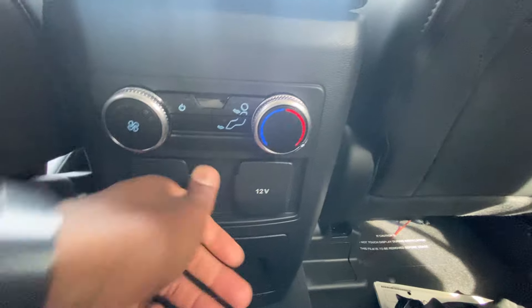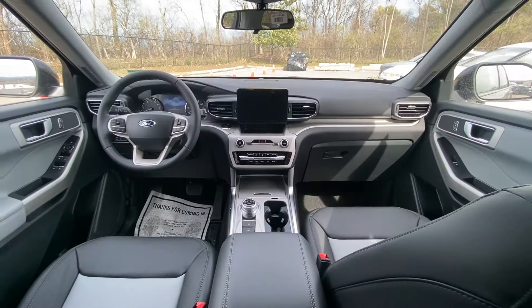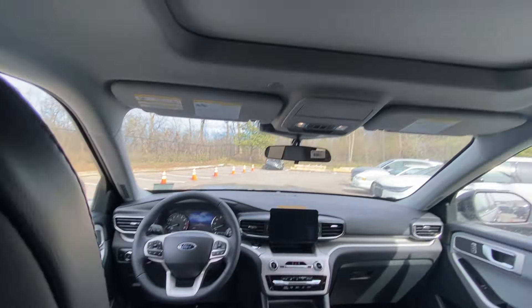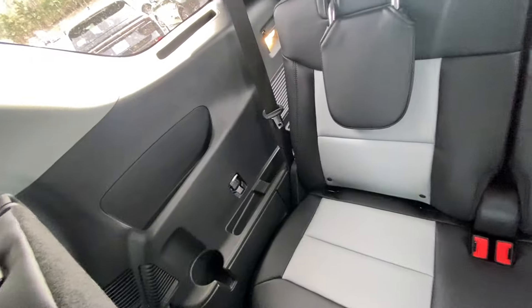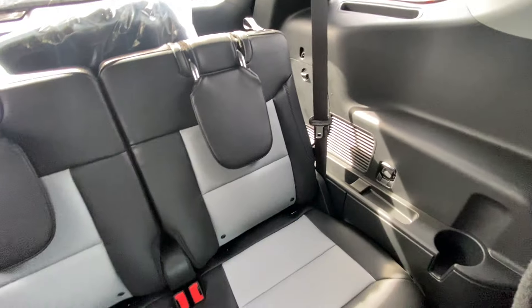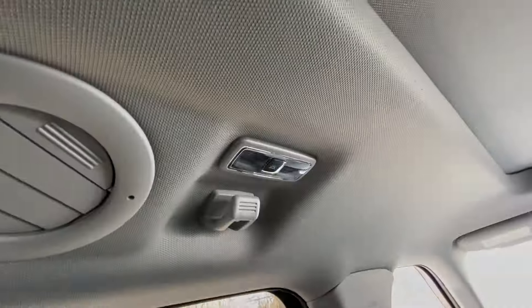We do have two USB-C charge ports and a 12-volt port. Look at the front — this one does come with a panoramic power sunroof. Just a quick look in the back — I'm not going to try and squeeze myself back there, but you can see the leg room. Pretty good space back here overall.